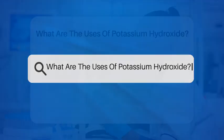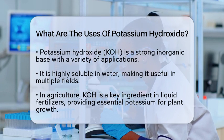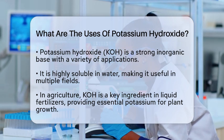What are the uses of potassium hydroxide? If you have ever wondered how potassium hydroxide is used in everyday products and industries, you are in for a treat. Potassium hydroxide, often referred to by its chemical formula KOH, is a strong inorganic base with a wide range of applications. Its high solubility in water makes it particularly useful in various fields.